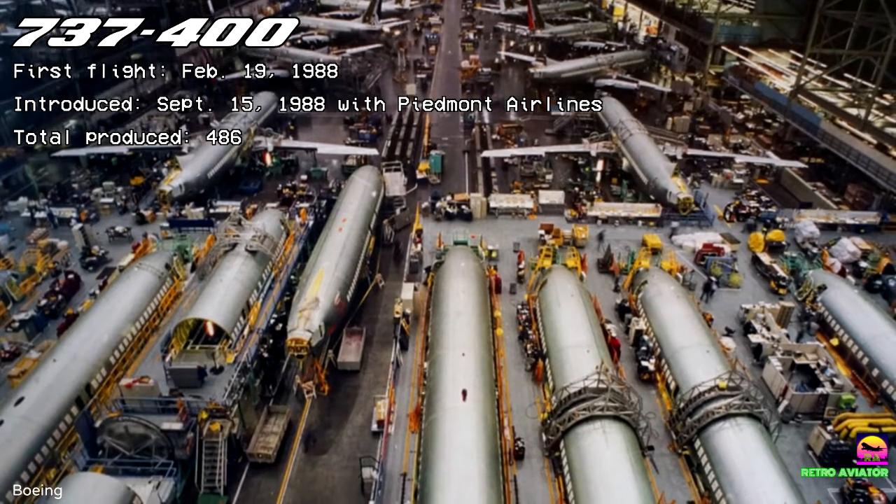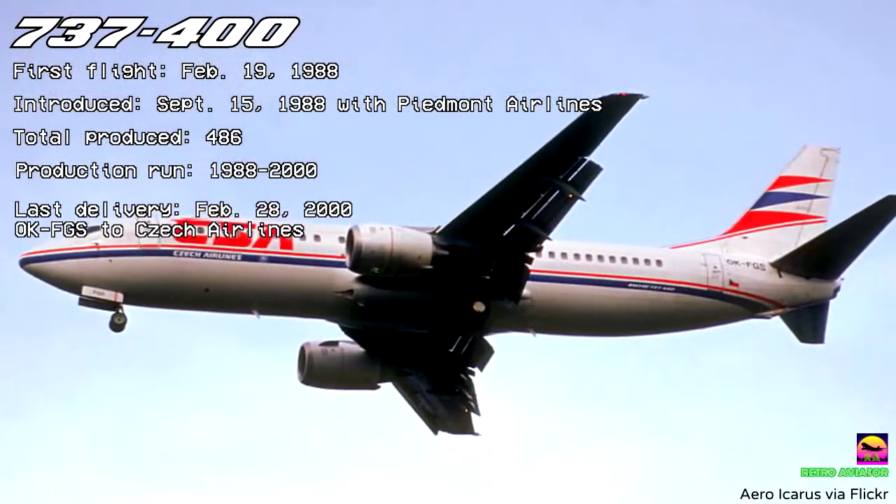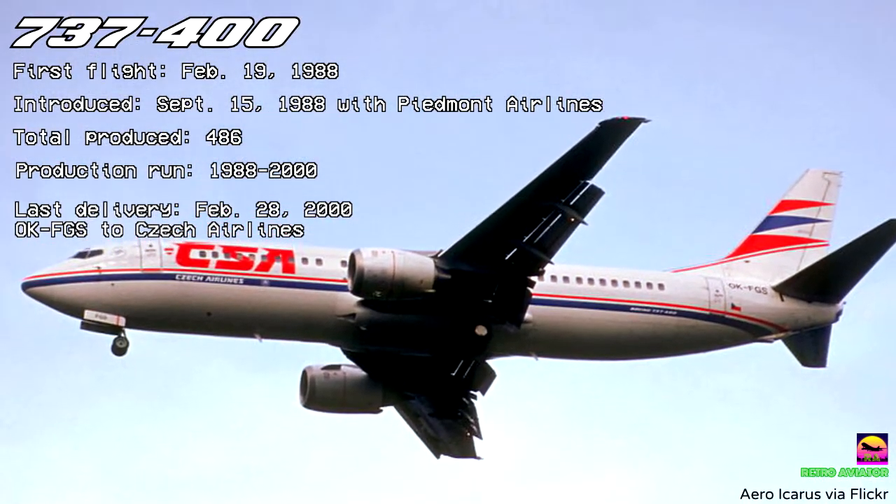486 737-400s were built until production ceased in 2000, with the last aircraft being delivered to Czech Airlines on February 28 that year.